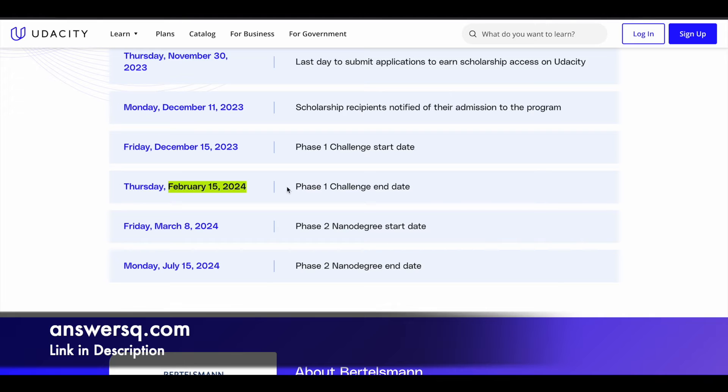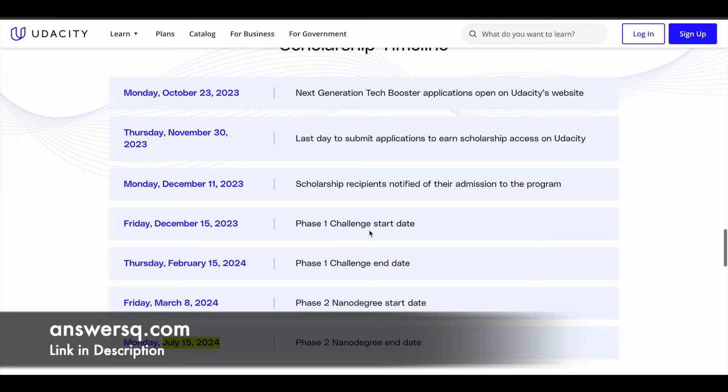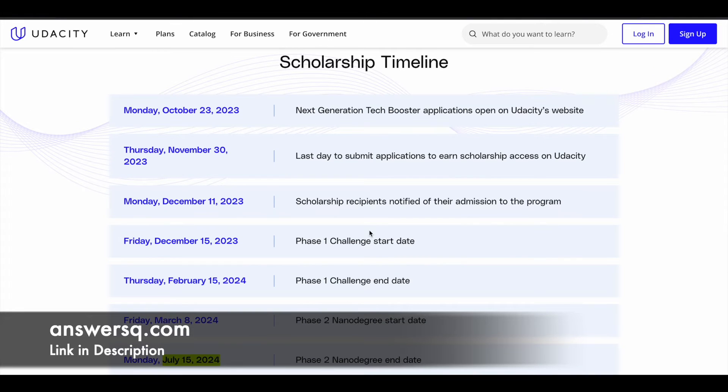Phase 1 ends on February 15, 2024. Selected top students from Phase 1 will move into Phase 2, where they can get a nanodegree program for completely free. Phase 2 starts on March 8, 2024 and ends on July 15, 2024. That is the complete timeline for the Bertelsmann and Udacity Next Generation Tech Booster Scholarship Program.